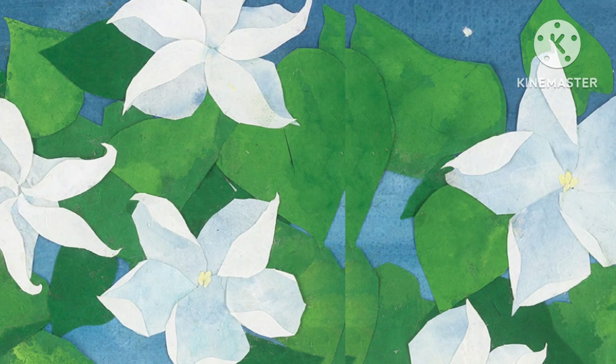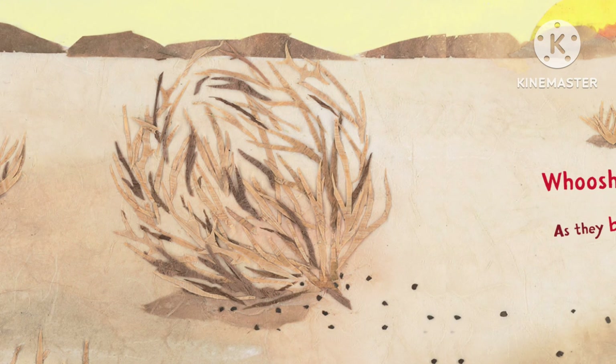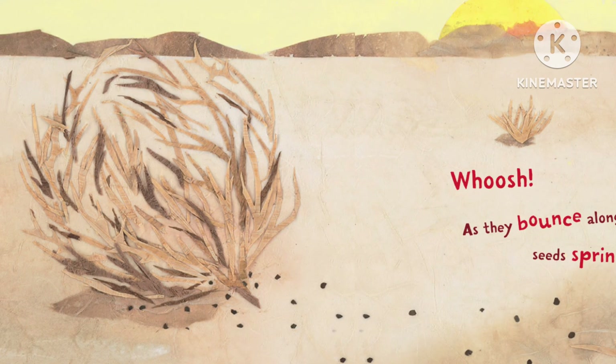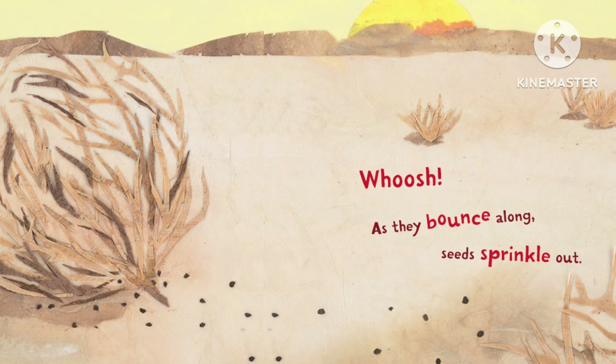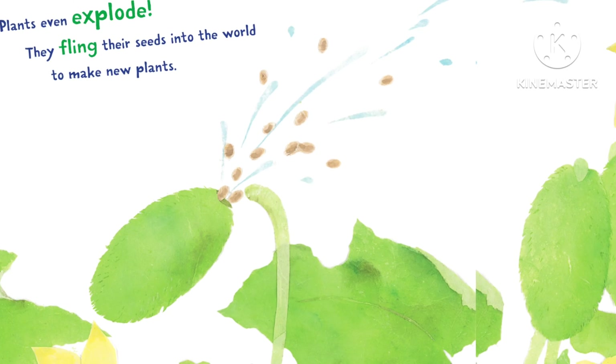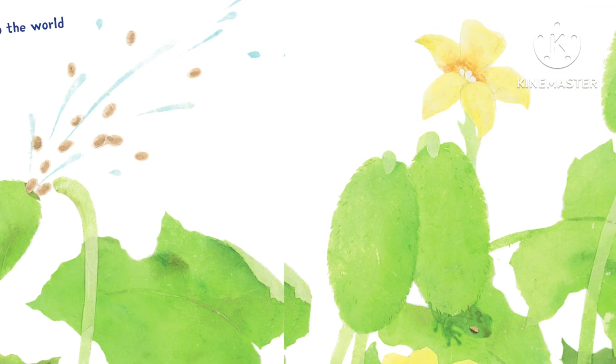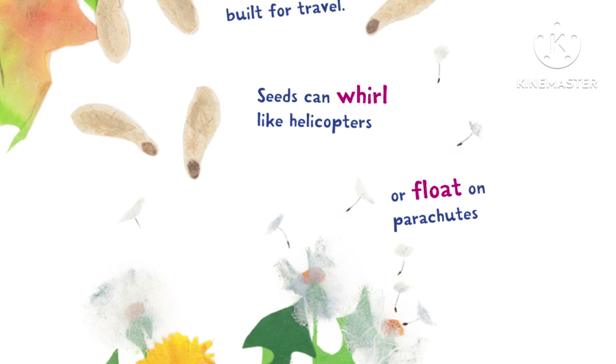Others wake with the stars and lift their faces to the moon. Plants can tumble on a breeze — whoosh — as they bounce along, seeds sprinkle out. Plants even explode! They fling their seeds into the world to make new plants.